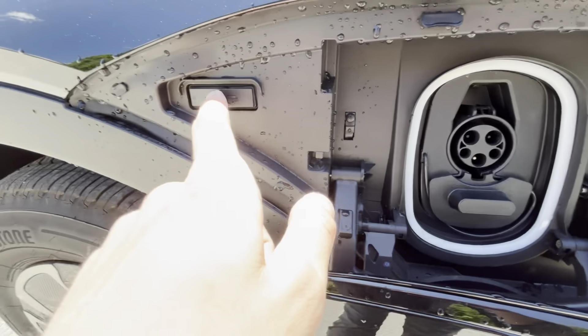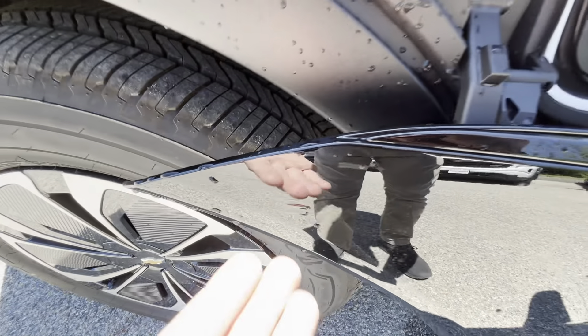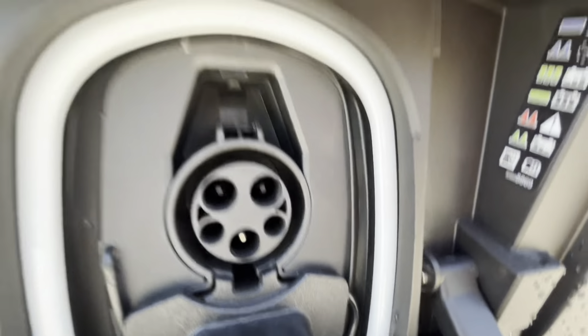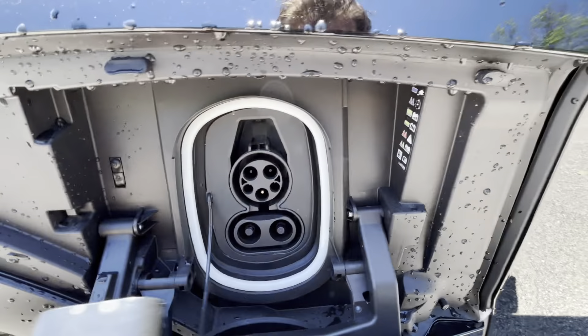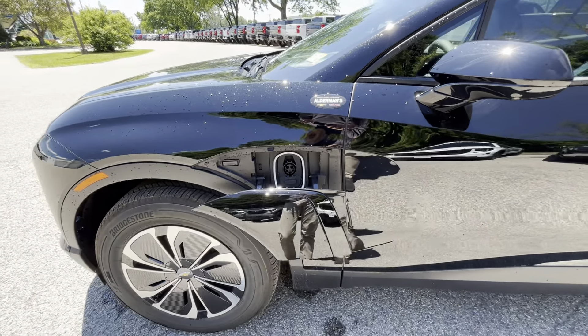Right around here is your charging port. You're going to tap this and it's going to open right up for you. You'll see right behind there is a little button and you basically just push the button through that panel. This does light up when it is dark out. You have your Level 1, Level 2, and DC fast charging capabilities.